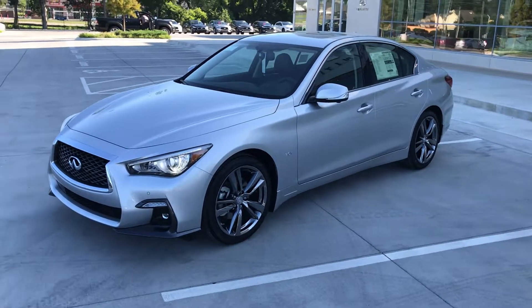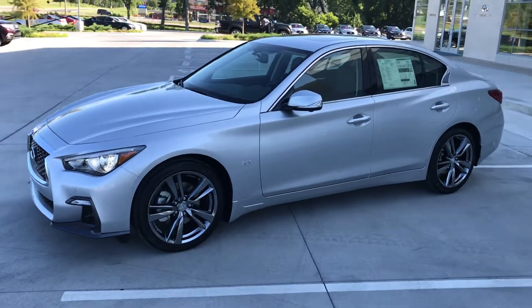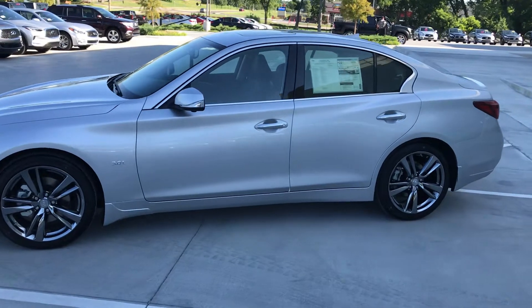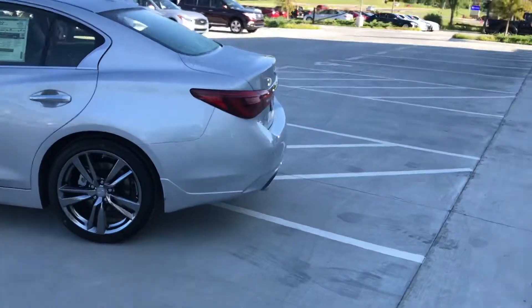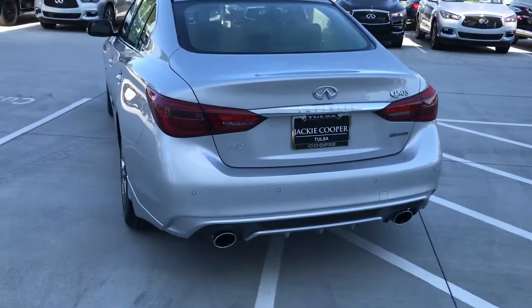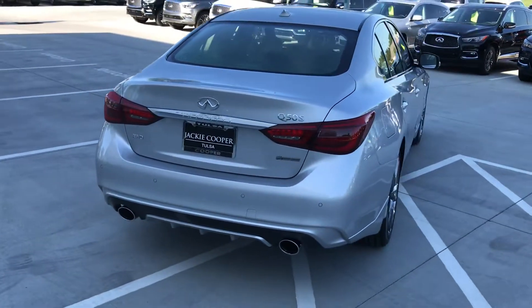Good morning Tulsa, John Green at Jackie Cooper Infiniti, taking a picture of this new Signature Series Q50 sedan — 2019 all-wheel drive. You can see it has the special wheels. Just a great-looking car, with the little Signature Series badge and the little 'S' on the back.